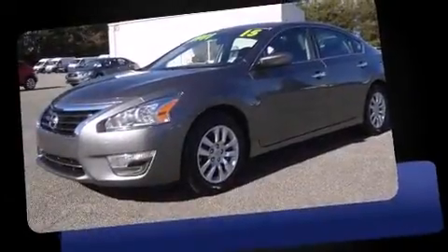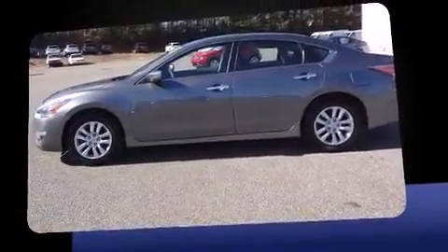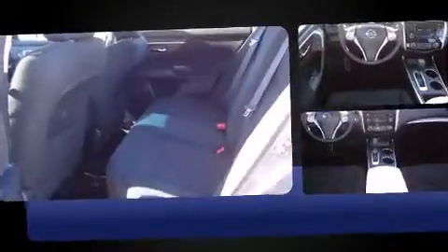The 2015 Nissan Altima. With less than 2,000 miles on the odometer, this four-door sedan prioritizes comfort, safety, and convenience. It features an automatic transmission, front wheel drive, and a 2.5 liter four-cylinder engine.